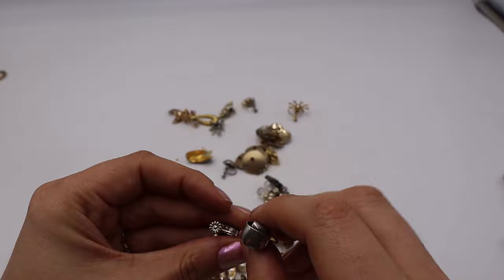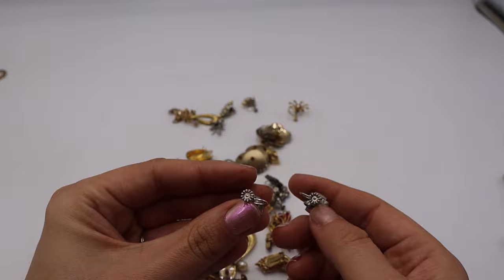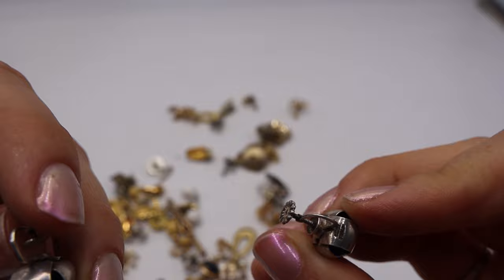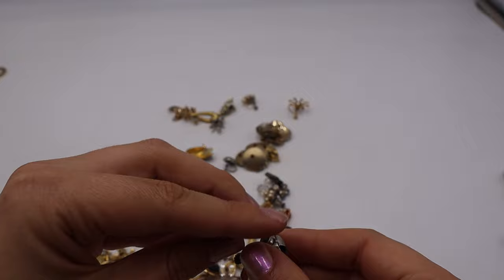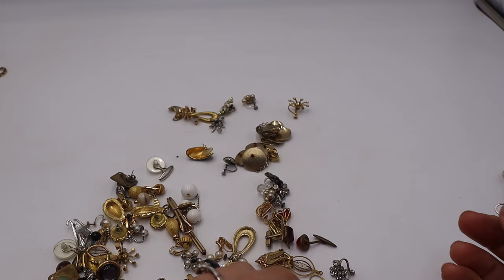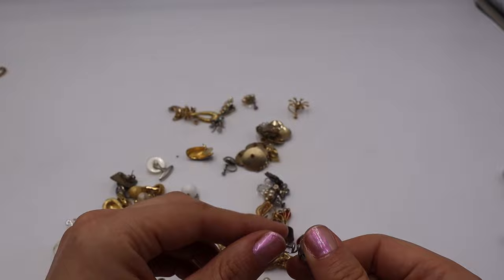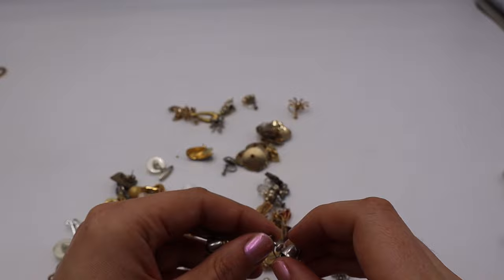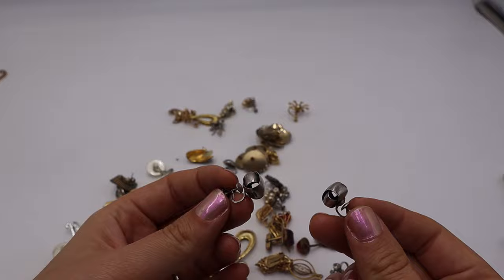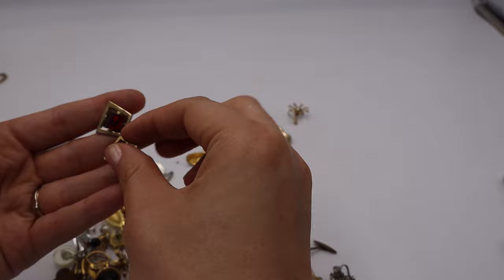Another knot — these have a flower on the back of the screw. But look at the bottom of these earrings: they say 'Napier Sterling' right there. Interesting — I think during World War II a lot of costume designers started using sterling because the war effort required the alloyed metals normally used in costume jewelry. So this probably dates to around that time. Fun screw-back knot earrings in Napier Sterling.